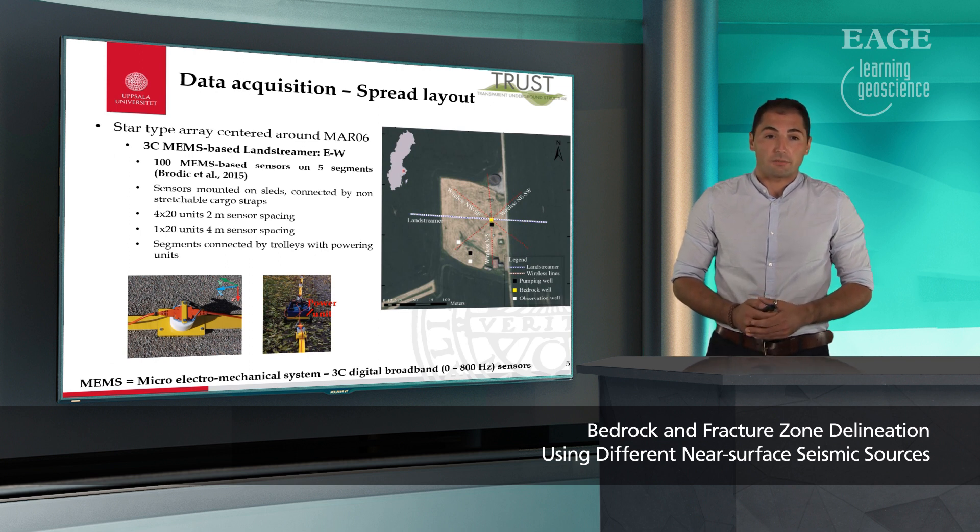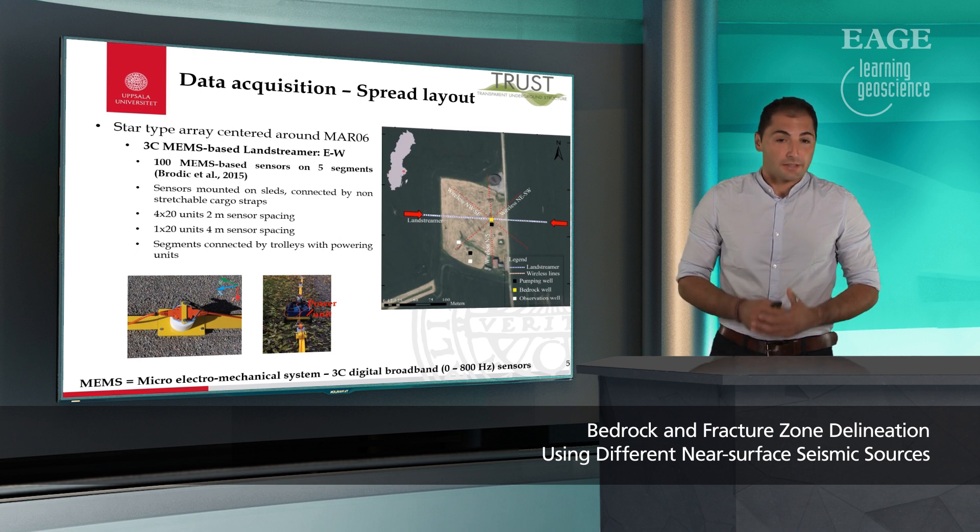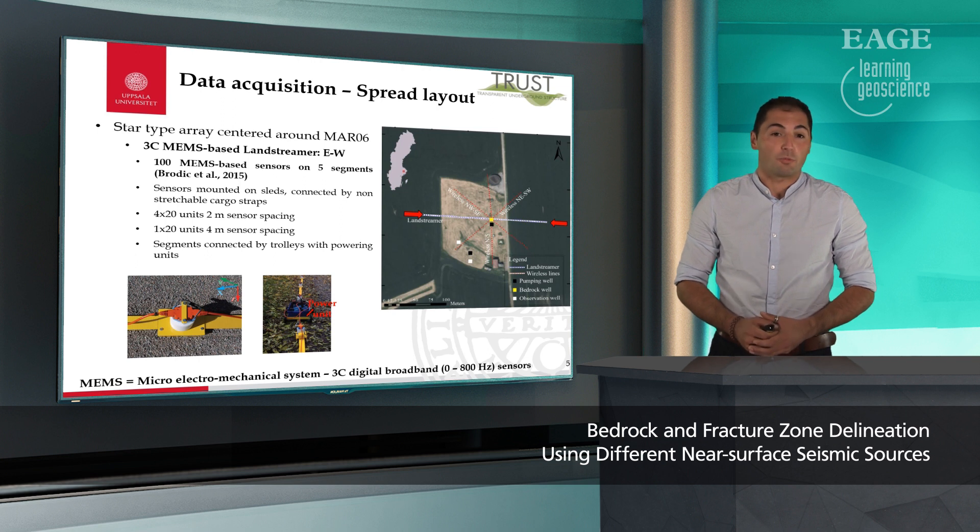To talk about data acquisition, we used a star-type array centered around the borehole and had our east-west oriented seismic land streamer. It is a three-component MEMS-based seismic land streamer. MEMS stands for microelectromechanical system, and compared to geophones these are three-component broadband sensors. The streamer itself has five segments with 100 sensors. Every segment consists of 20 units mounted on sleds connected by non-stretchable cargo straps, which you can see to my left. The segments are interconnected by small trolleys carrying a power unit, and four segments have two-meter unit spacing while the fifth segment has four-meter unit spacing.